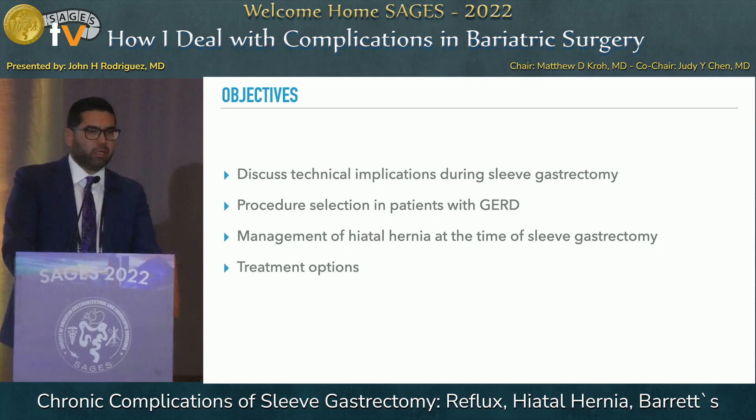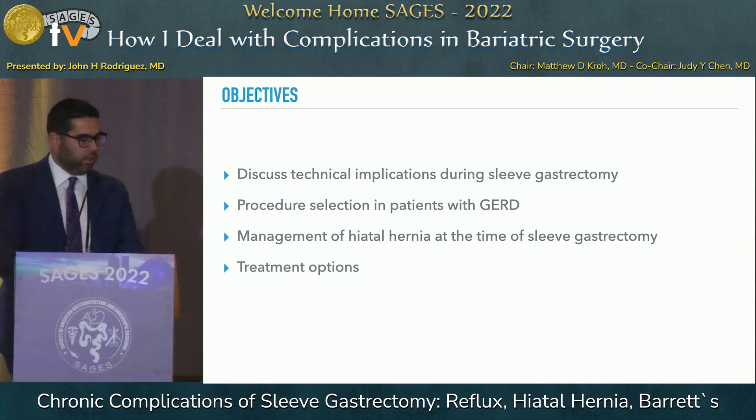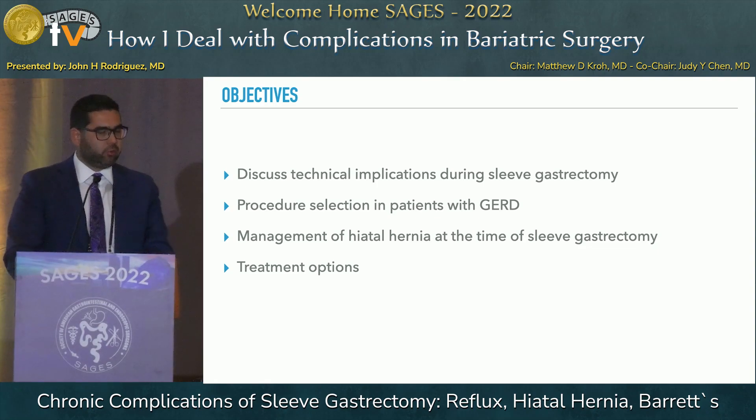The objectives I want to cover today tie up to a lot of the talks that have happened before me, really emphasizing the technical implications we need to think about when we perform sleeve gastrectomies. We're going to talk about procedure selection in patients with reflux, how to manage hiatal hernias at the time of sleeve gastrectomy, and briefly overview some of the treatment options for these complications.